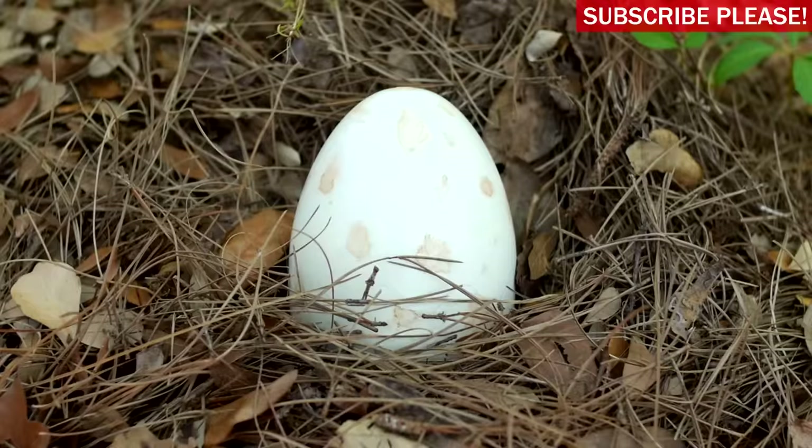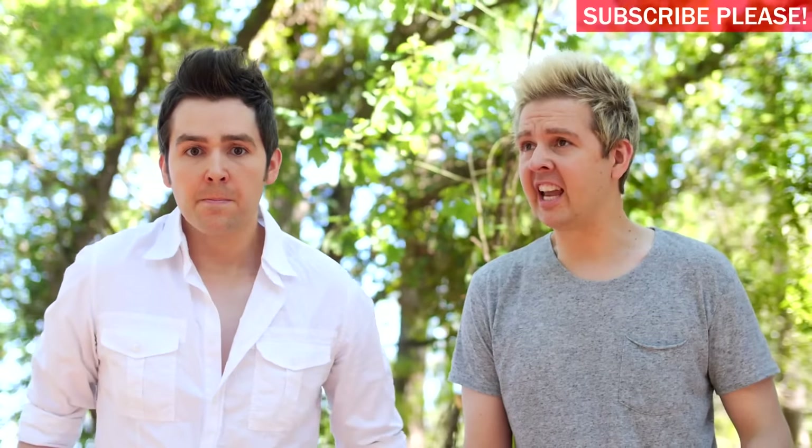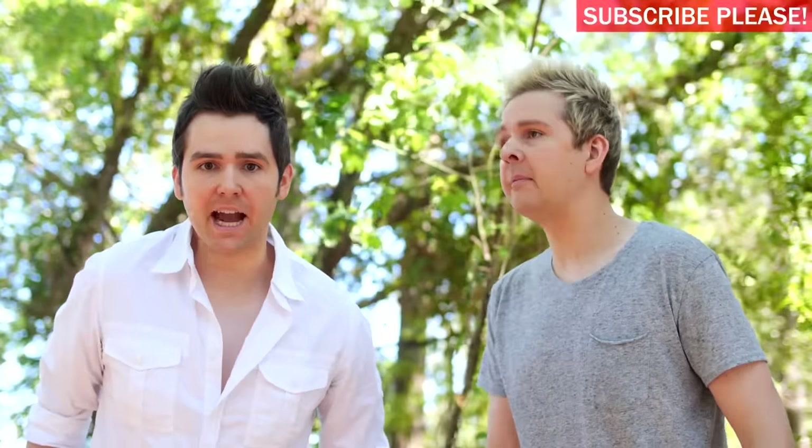Whoa! Hey, Jesse! Get over here! You gotta check this out! Whoa! I wonder what kind of egg that is. Whatever it is, it came from a huge species. Yeah, we gotta get this inside and protect it. Let's go.